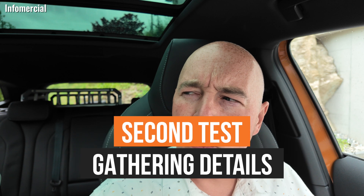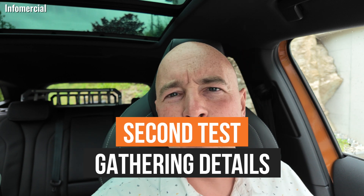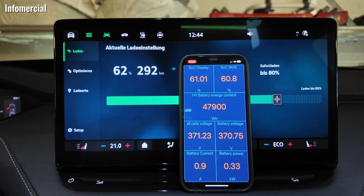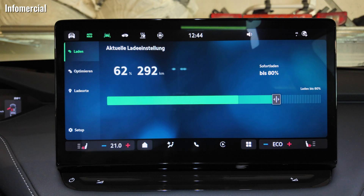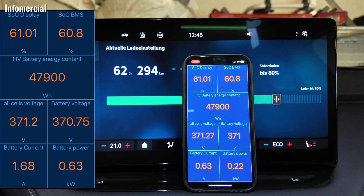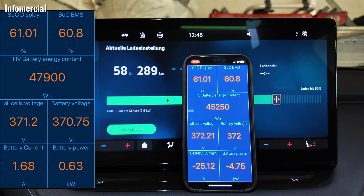Now I really want to know what's going on. Time to use our OBD adapter and get some values, because I want to prove: is this just happening on my screen — a display bug — or is there really something going on with the battery? I plugged in at 62% according to the display of the car. We had an energy content in the traction battery of 47,900 watt-hours. As soon as the wallbox allowed charging, you see it drops 4% down to 58% on the display of the Enyaq.